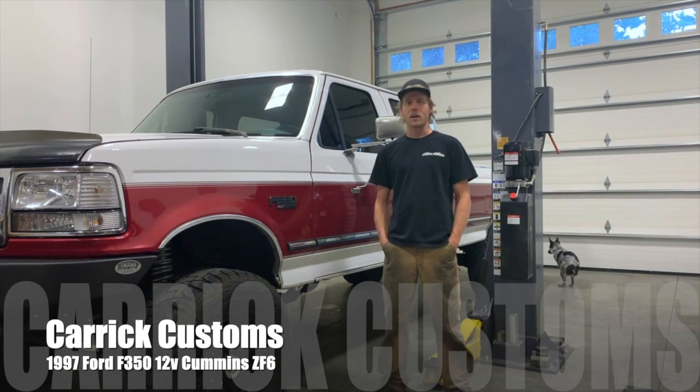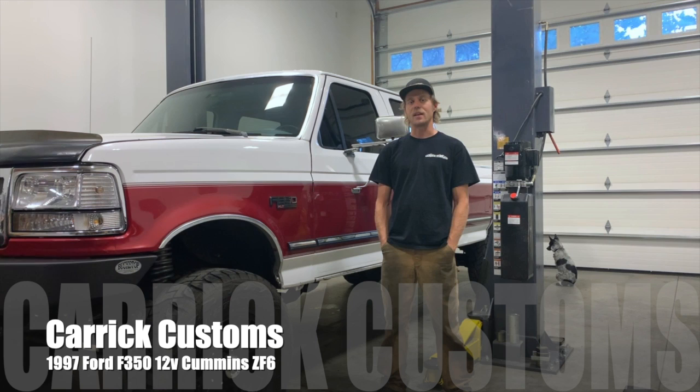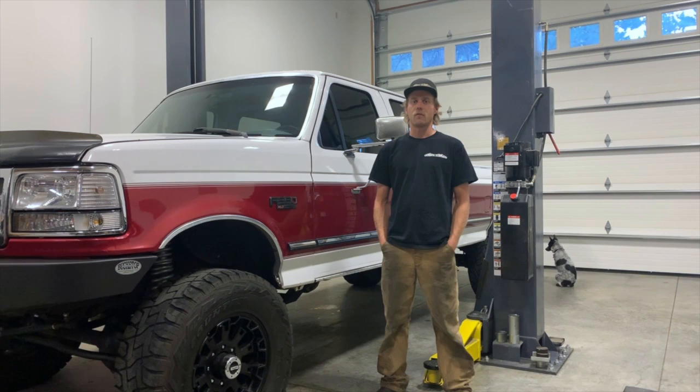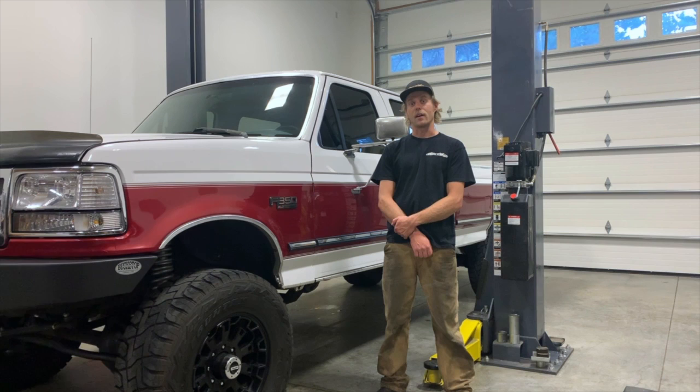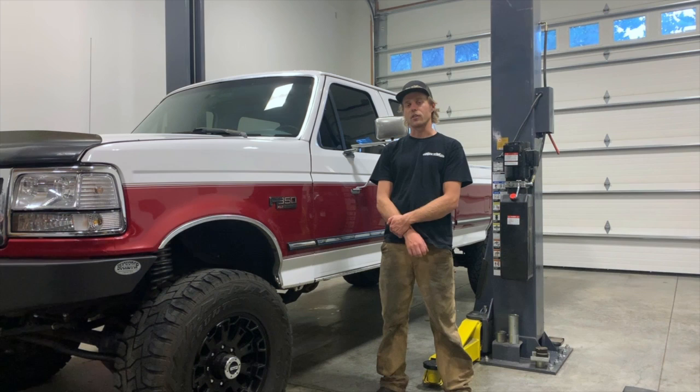Hey guys, this is John with Carrot Customs. In this video I'm going to tell you about my 1997 Ford F-350 crew cab long bed, four wheel drive, with a Cummins diesel in it. This truck is the very first OBS that I did a conversion on, and it is the truck that basically started Carrot Customs.